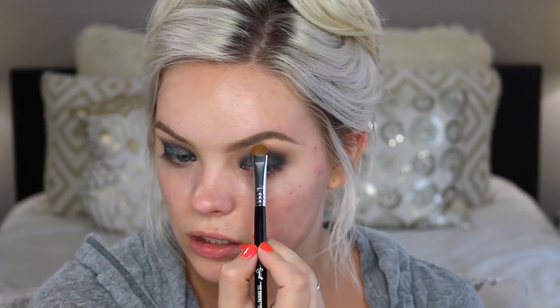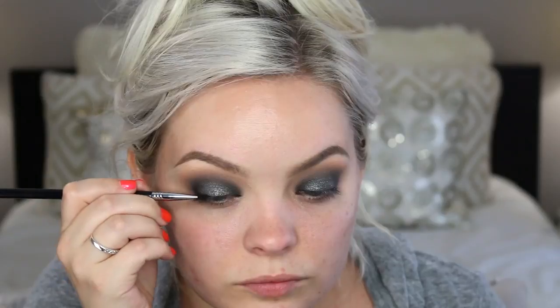I'm highlighting my brow with Shroom eyeshadow from MAC on an E55 brush from Sigma — a really great neutral highlight color. Then I'm lining my eyes using the black gel liner from Inglot with the Sigma eyeliner brush, putting a thin line. I'm not doing a wing or anything. Next I'm applying my Too Faced Better Than Sex Mascara, and while that dries I'm going in with my Tatcha Cleansing Oil to remove any fallout on the skin and make it nice and clean under the eye.